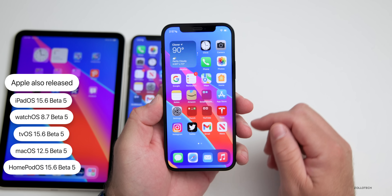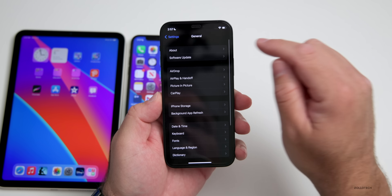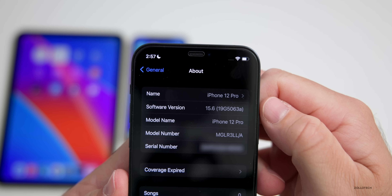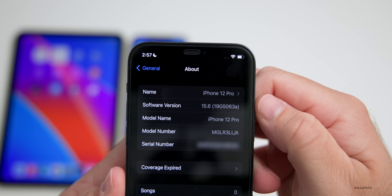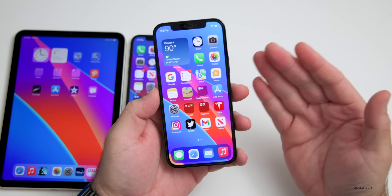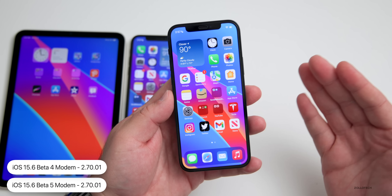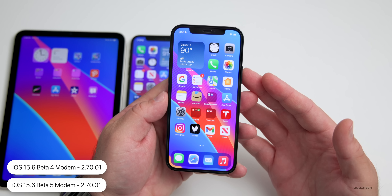Let's take a look at the build number and talk about what's new. Going into Settings > General > About, the build number is 19G5063a — with the 'a' at the end. I expect this to be the last build before we get a release candidate. As far as what's new, this update does not have a modem update; there is no modem update going from beta 4 to beta 5, unlike beta 3 to beta 4.